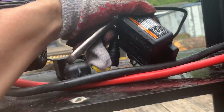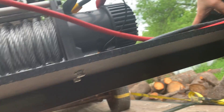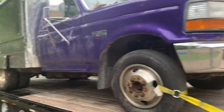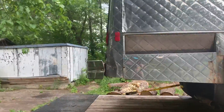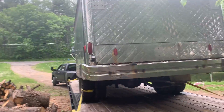Bunched it up, it's ready to go. Chained up over here. Make sure all the doors and everything were closed right so they don't fly away. That's it, we're ready to roll.